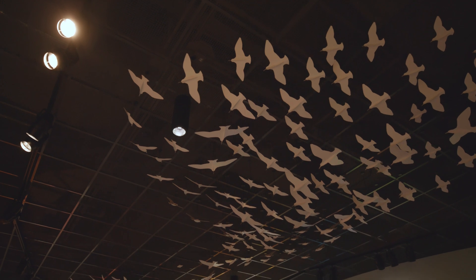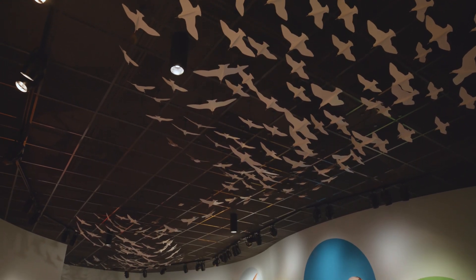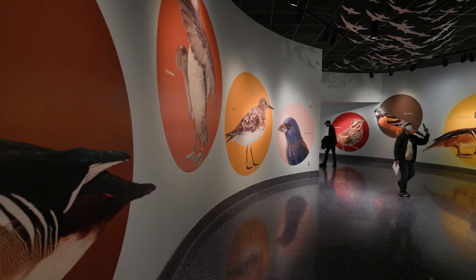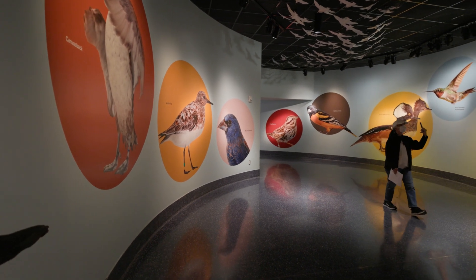Come with me through the flyway. Look up and all around you. Imagine you're part of a flock flying in murmurations. Imagine you're the size of a bird and you actually get to see up close the beauty of our feathered friends.